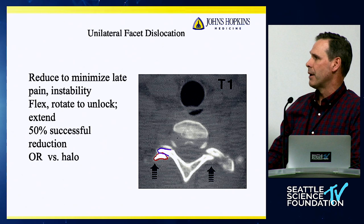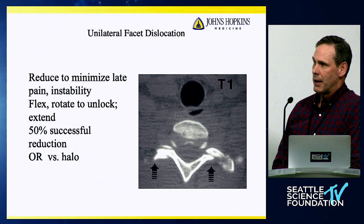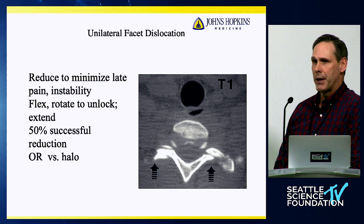One of the points I'll make is that it depends on your institution. At my institution, doing a closed reduction is almost impossible in the emergency department — it's a bit of an eight-ring circus in the ICU because we're just not set up for that. So a lot of these cases I will take to the operating room.